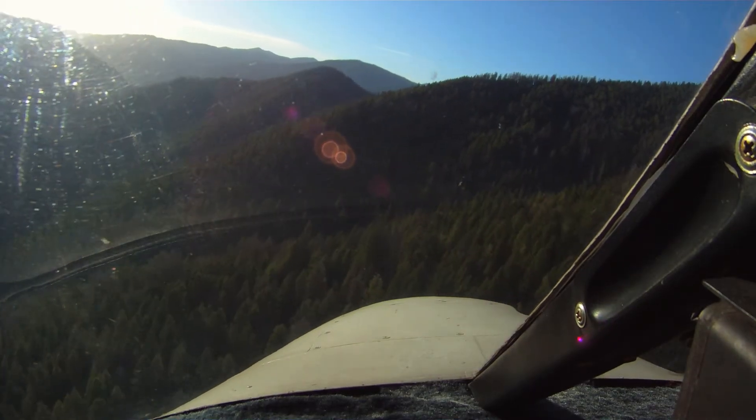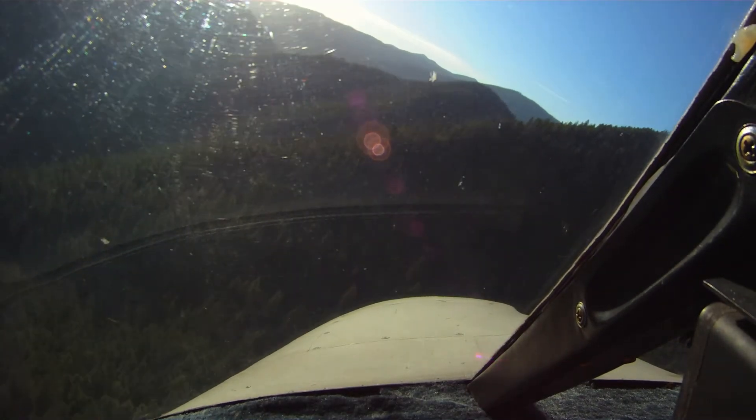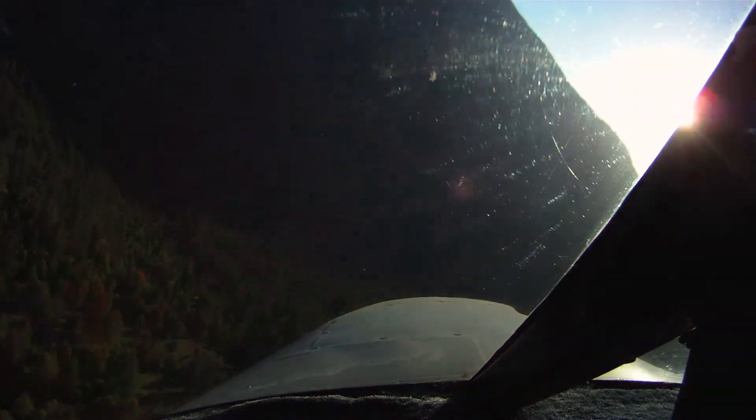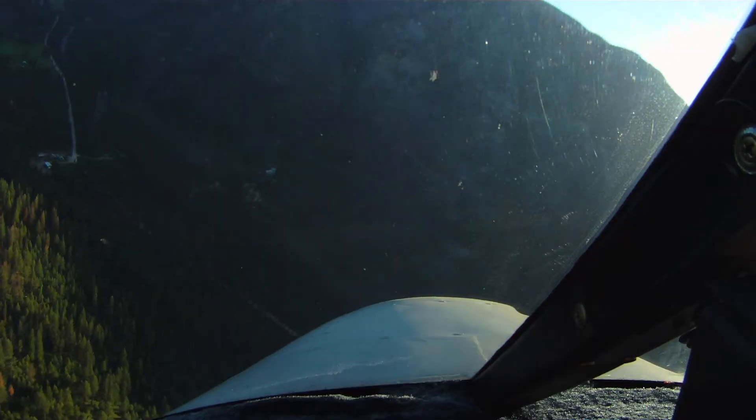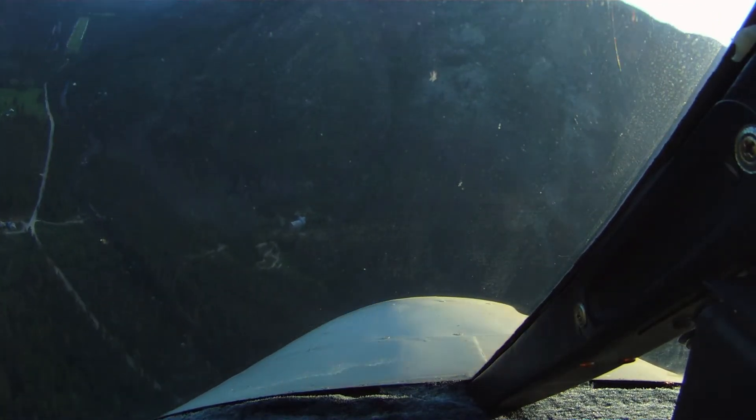After the practice, I came in and did a pretty flawless approach and landing, but unfortunately I forgot to record it. The day after, I went out and just shot this one, and it's not as good as my first approach — you'll see that I end up turning a little bit too early.